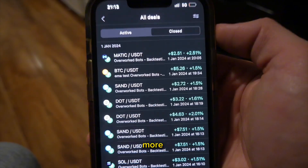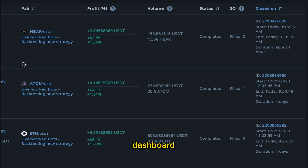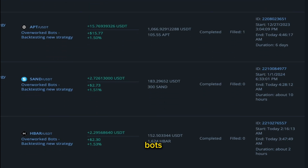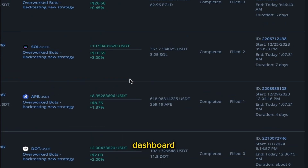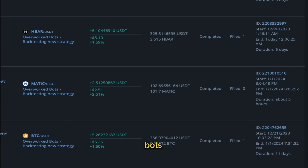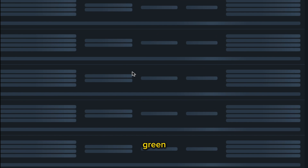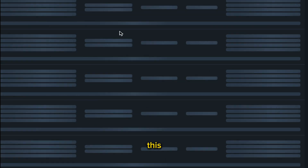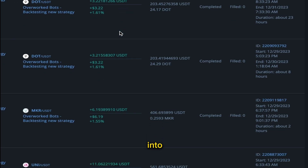Here we are on the dashboard. I'll scroll through and show off the bots and exactly how they work. As you can see, it's a green trade almost daily — we're getting multiple green trades — and as I said, this is completely passive.